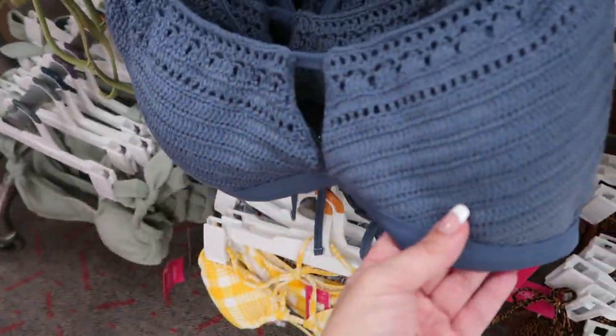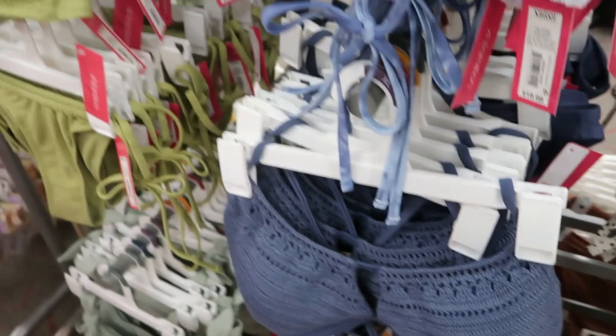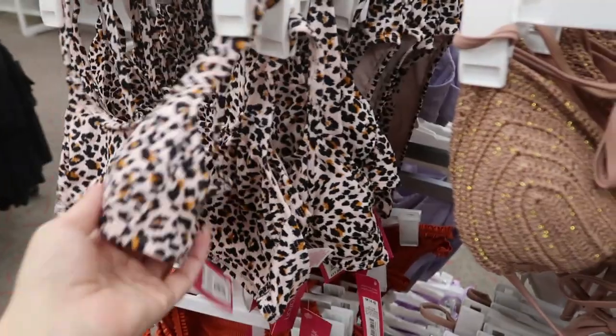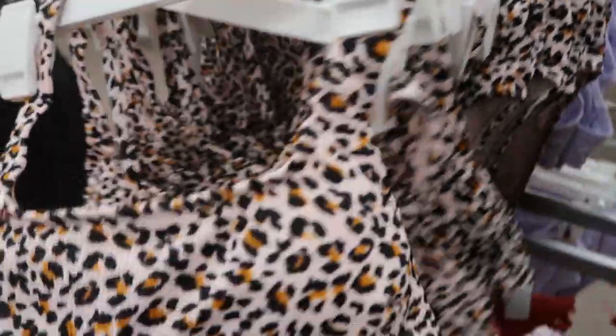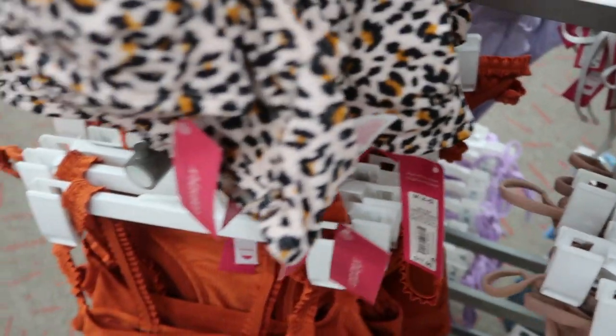There's a pretty crochet one — that's $22.99. There's also that smocked one in a solid — $17.99. My teenage daughter has this one and she loves it — it has really high-waist bottoms, and both pieces are $17.99.